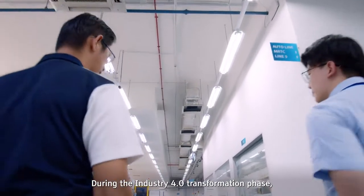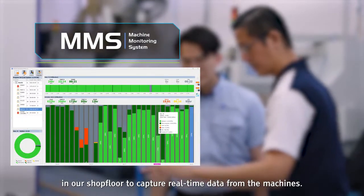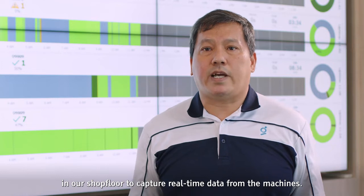During the Industrial 4.0 transformation phase, we worked closely with Makino and implemented the machine monitoring system software in our shop floor to capture real-time data from the machine.